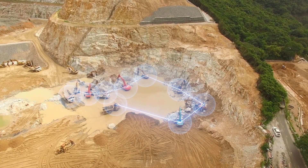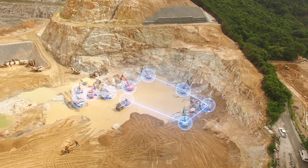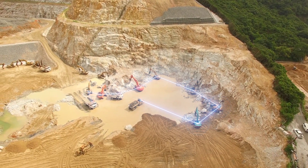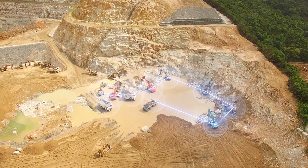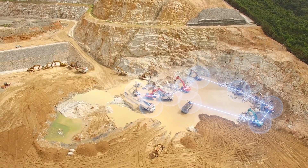Industrial equipment management: by attaching it to machinery or equipment, tracking their location and movements becomes easier. This is particularly useful in scenarios where assets are situated over a wide area or experiencing strong vibration, such as factories or mines.